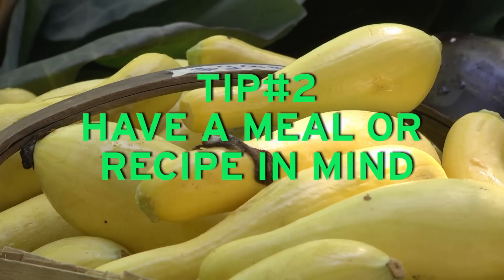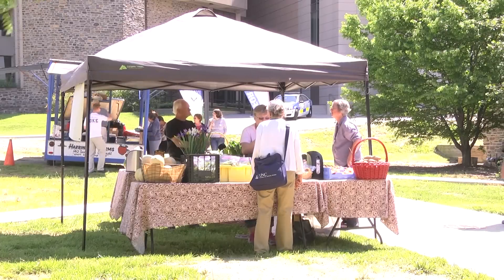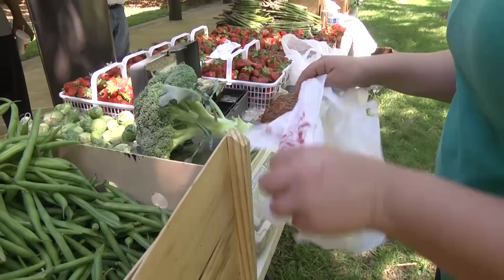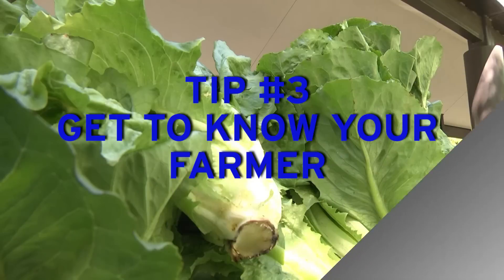Tip number two: make sure that you come to the market with an idea of maybe a meal or a recipe that you want to use with what you're going to find at the market. Similar to how you would go to the grocery store with a list to keep you on track, you also want to have a mental draft of what you're going to prepare.